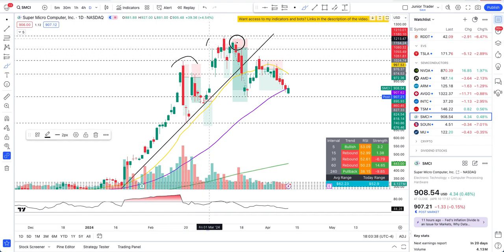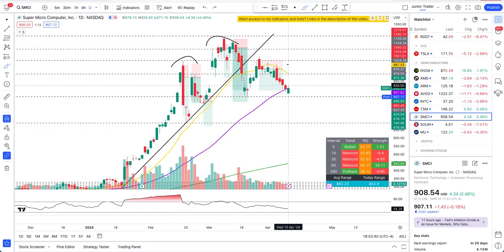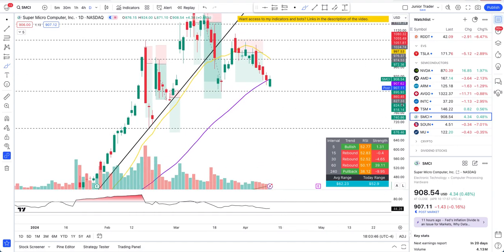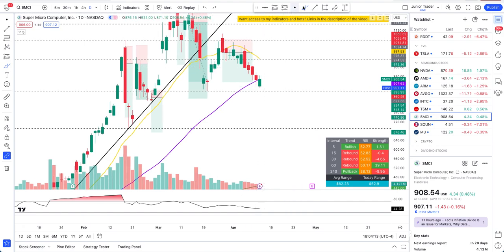We are still seeing this head and shoulders formation. The reason I'm not going in blind is because I want a good, confirmed entry. Just because it's in a downtrend doesn't mean a rebound can't come — in a downtrend we can get rebounds. I want to make sure my drawdown is not high, because that determines what position sizes you can take based on your portfolio management and how much you want to risk.